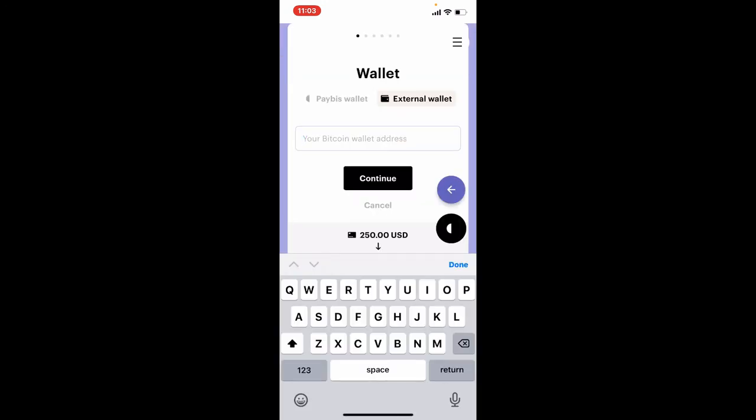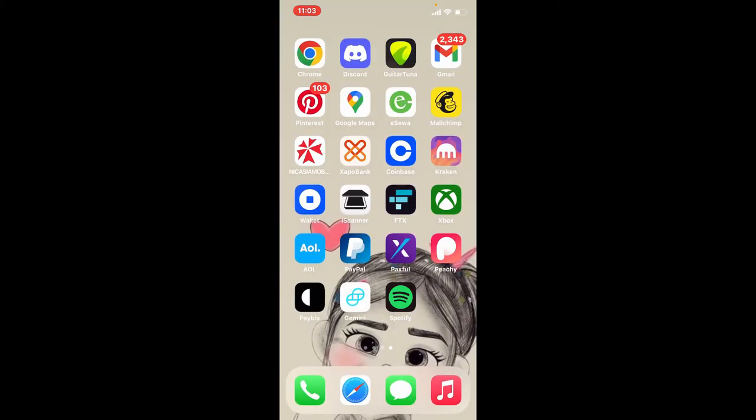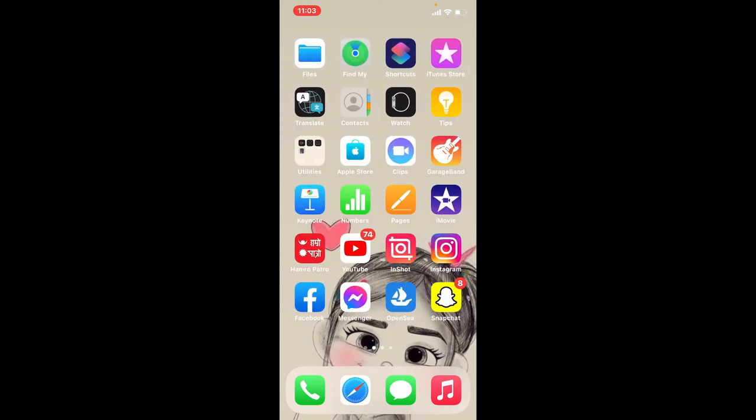Tap on the Buy Bitcoin button. On the next page, enter your Bitcoin wallet address if you are using an external wallet, and tap on the Continue button. In order to buy Bitcoin on Paybis, that is how it can be easily done.